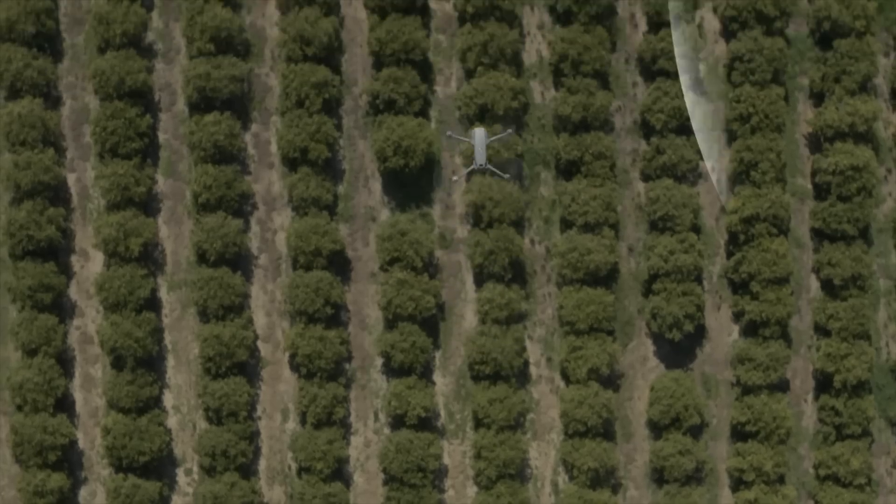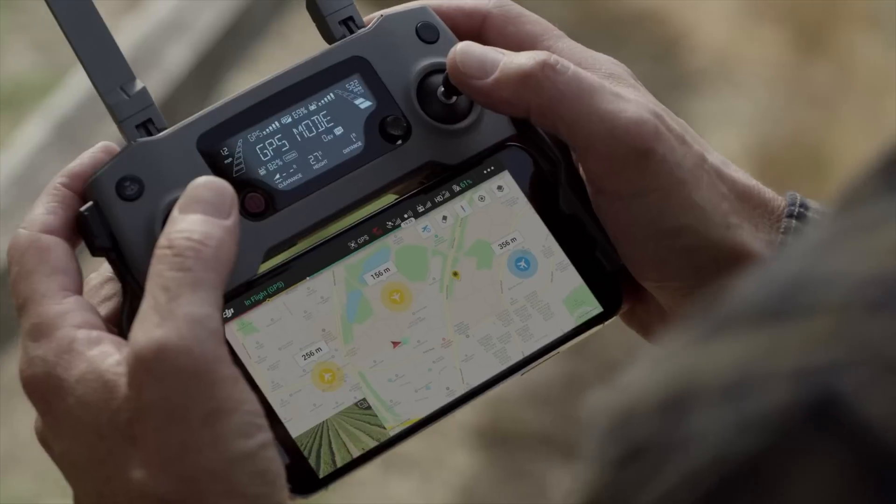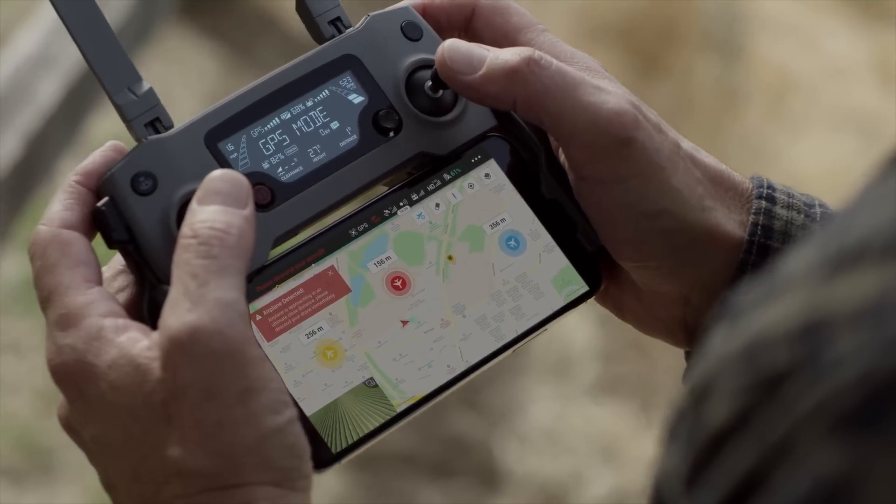The next change is DJI AirSense, which gives you real-time positioning alerts on local manned aircraft. This is incredibly helpful and can be used in combination with DJI's new pilot application, which isn't yet available on the App Store or Google Play Store, but once it comes out I'm definitely very excited to see what changes it brings.